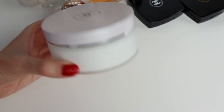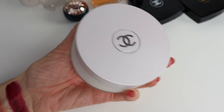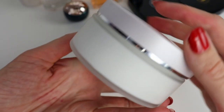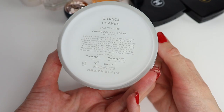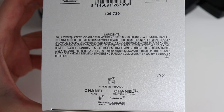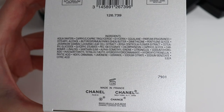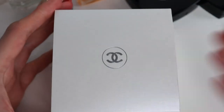Moving on to the new Chance body creams — this is not a completely new release. They used to have these body creams in the past, then they disappeared from the website, and now they've re-released them. I don't have the box of the old cream to compare ingredients, but I suppose the formula may have become a little cleaner given the current clean beauty trend. The ingredients are quite good for a body moisturizer. In my latest preview video I told you to wait for my review before purchasing, because they are more expensive compared to the body lotions from the Les Eaux line from Chanel.